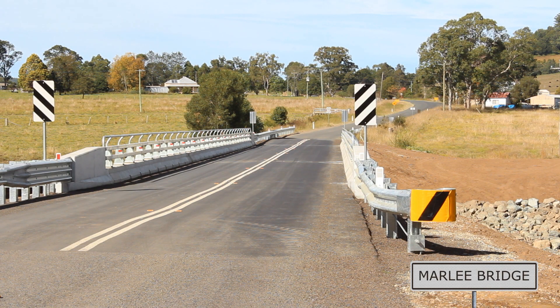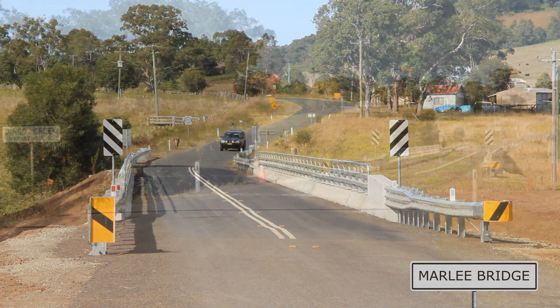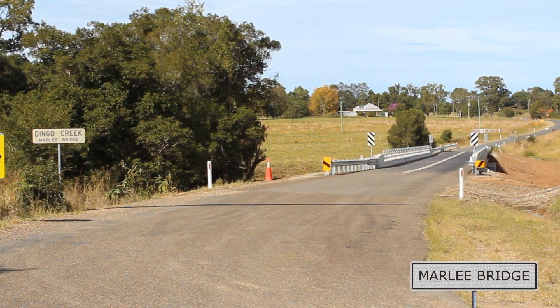In 1900, the official opening of Marley Bridge was seen as quite an occasion. The local newspaper published a poem: 'They came from every farmstead. They came from Flatten Ridge. And even from the city. To open Marley Bridge.'